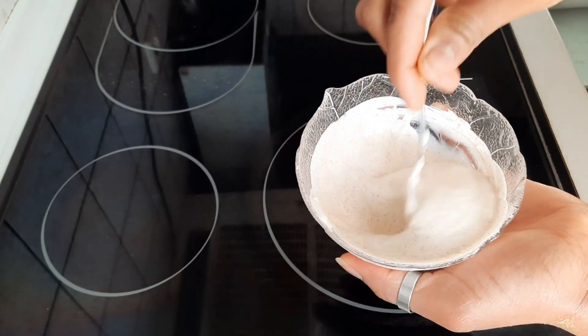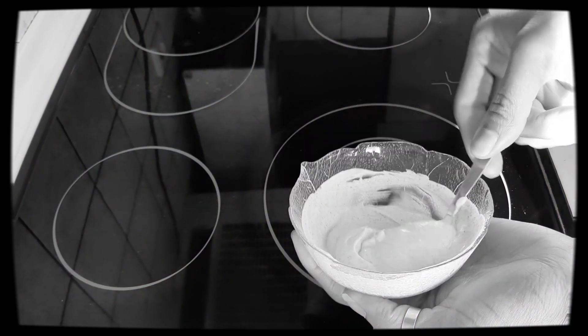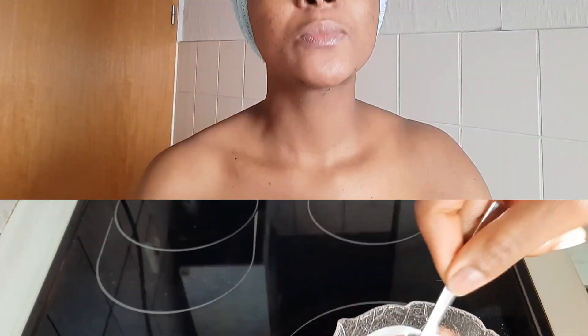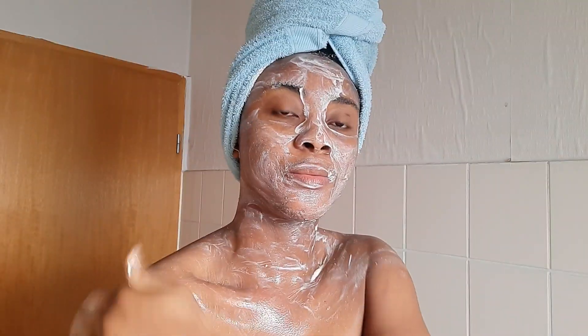Hello lovelies, welcome back to my channel, it's your gamer actually here again. How are you guys doing? I hope you guys are staying safe. In today's video, I'll be showing you how to come up with this mask that will help you shrink large pores. This mask contains lactic acid which will help you tighten your skin and shrink large pores. It also boosts collagen, giving you that firmer, younger-looking skin. So keep watching.